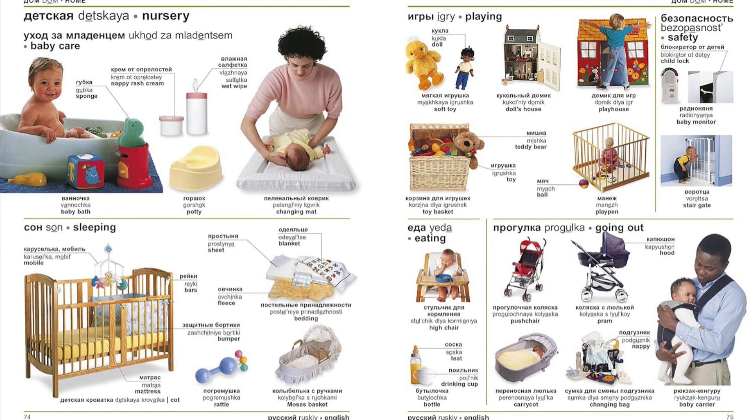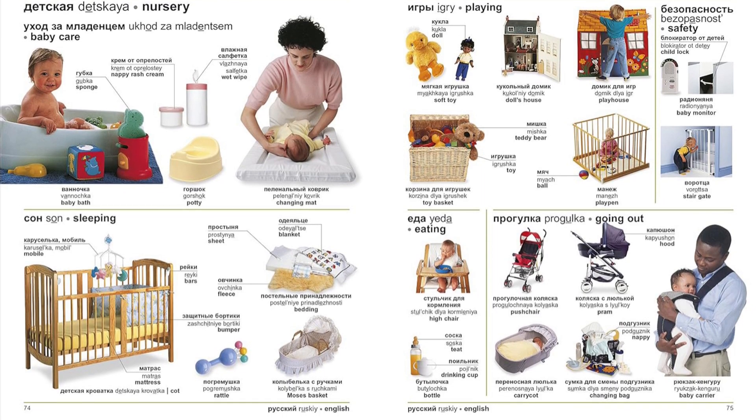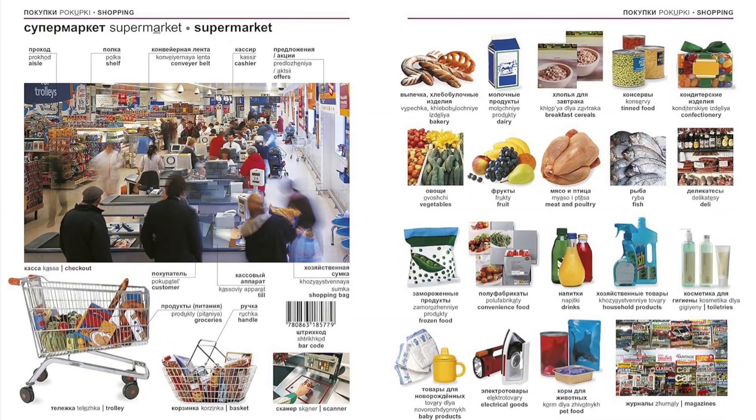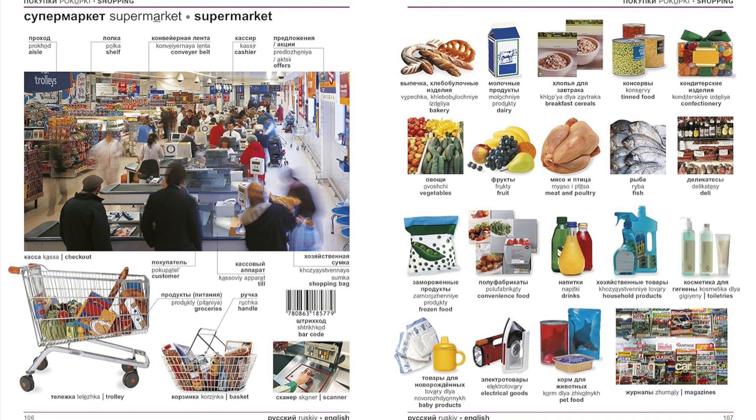Whether you are out grocery shopping or find yourself in the middle of an official meeting, this handy guide will always be at your side. The stunning visuals and comprehensive indexes make this an indispensable and comprehensive Russian language companion.